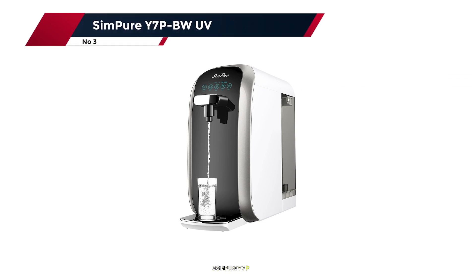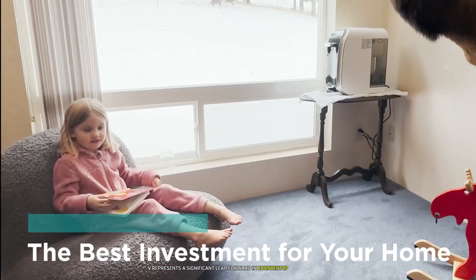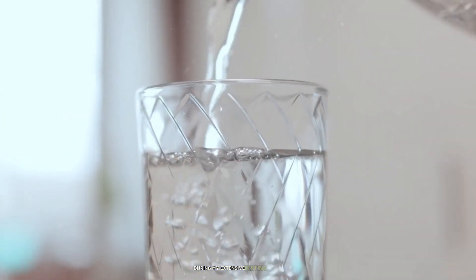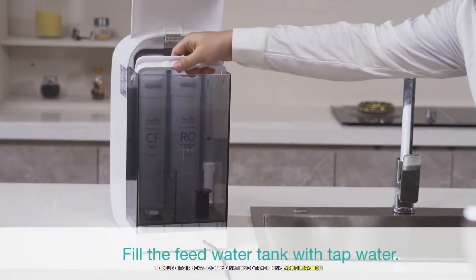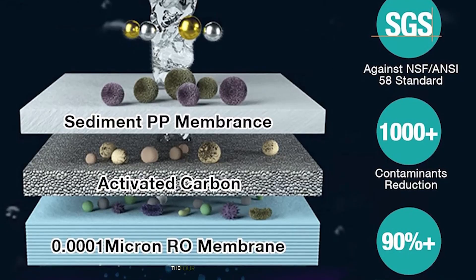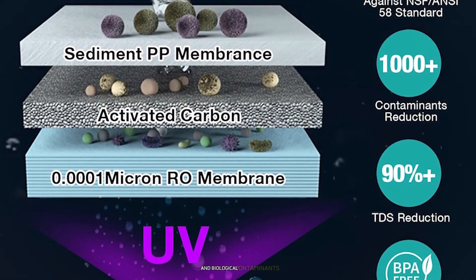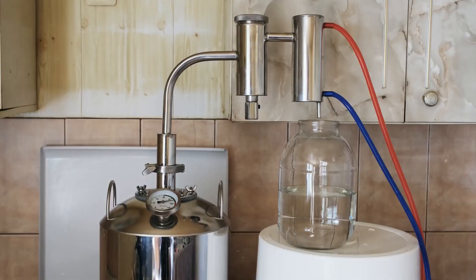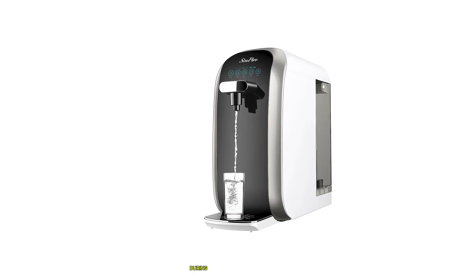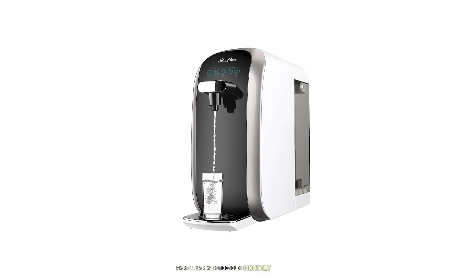Number 3: the Simpure Y7 PBWV represents a significant leap forward in countertop RO technology. This system consistently demonstrated superior performance through its innovative combination of traditional RO filtration and UV purification. The four-stage process, culminating in UV treatment, creates a comprehensive barrier against both chemical and biological contaminants. Its four-to-one pure-to-drain ratio meant significantly less water waste — a difference I noticed in monthly water bills during three months of testing.